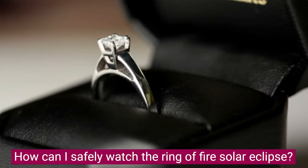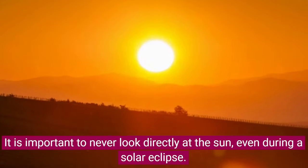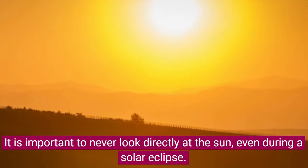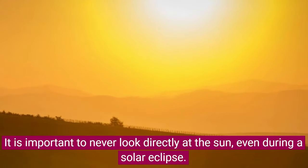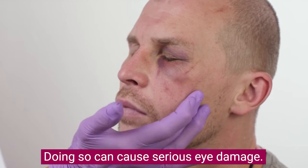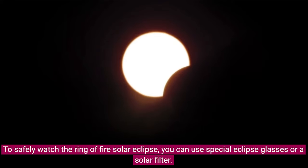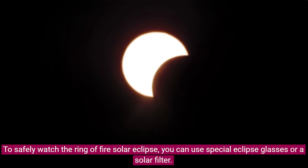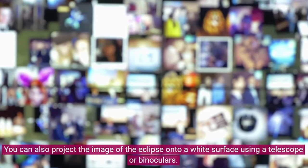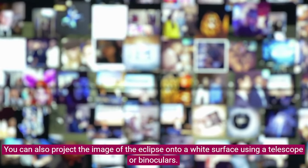How can I safely watch the Ring of Fire Solar Eclipse? It is important to never look directly at the Sun, even during a solar eclipse, as doing so can cause serious eye damage. To safely watch it, you can use special eclipse glasses or a solar filter. You can also project the image of the eclipse onto a white surface using a telescope or binoculars.